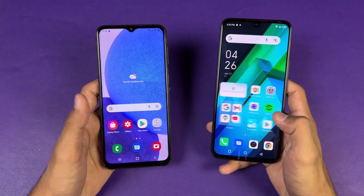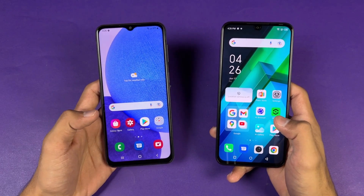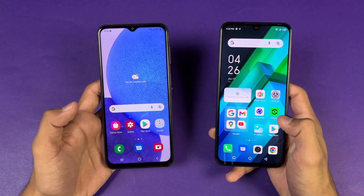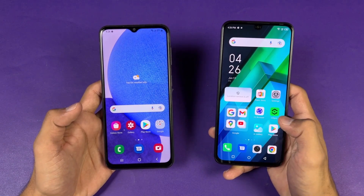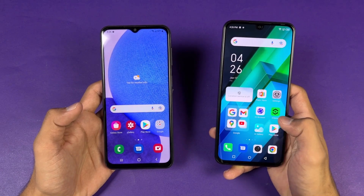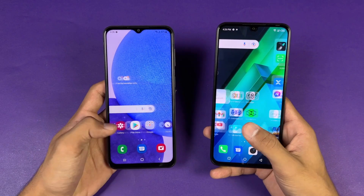Now let's talk about the displays. On the Samsung we have a 6.6-inch Full HD+ PLS LCD display with a 90Hz refresh rate, while on the Infinix we have a 6.7-inch Full HD+ AMOLED display with a 60Hz refresh rate. The Infinix also has a U-shaped notch versus a V-shaped notch on the Samsung, and the bottom chin is smaller on the Infinix Note 12.